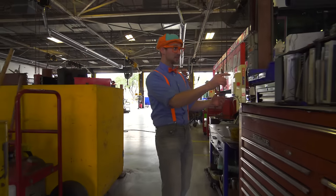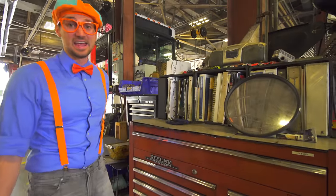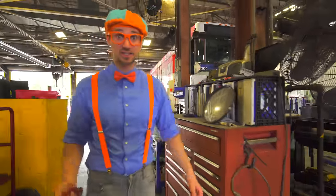Look! Hold on! This is all the maintenance records of all the buses! Now I'm going to show you how to do some maintenance on a bus! Let's go!